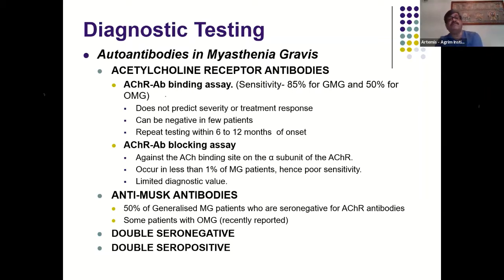True seronegative patients — lacking any antibody — comprise about 10 to 12% of the total myasthenia population. A very rare subgroup of double seropositives (positive for both MuSK and acetylcholine receptor binding antibodies) exists; to the speaker's knowledge there are only three case reports worldwide, one contributed by their group. These double seropositive patients have a very severe disease.